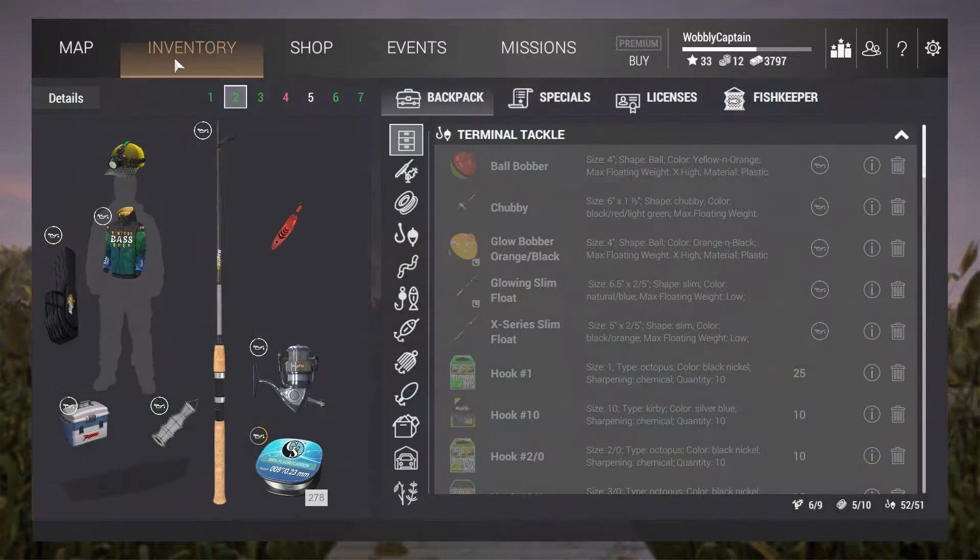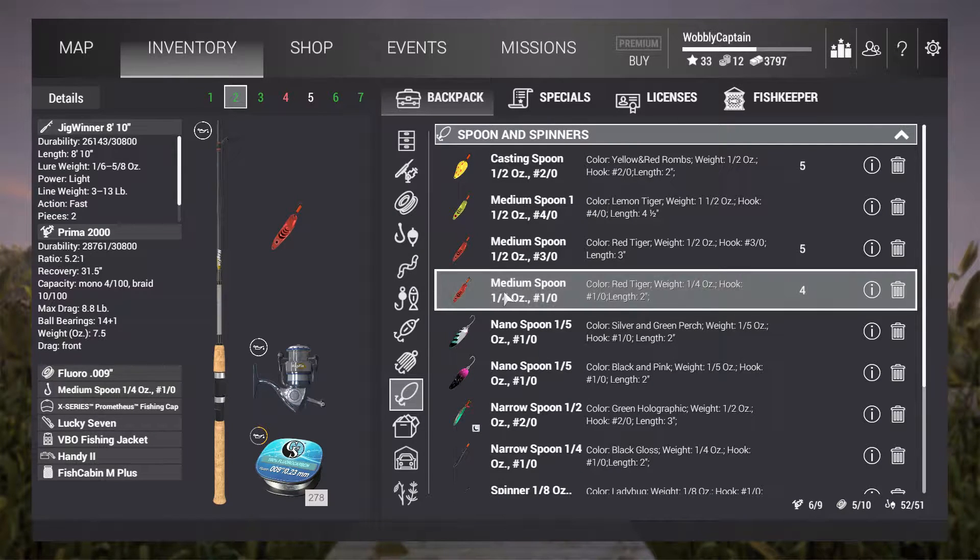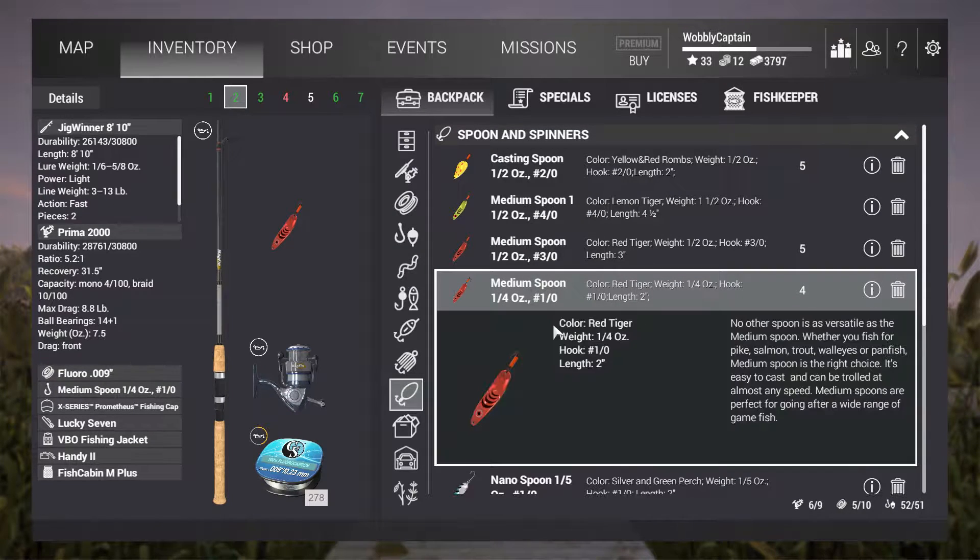Welcome to Fishing Planet. In this video I'm going to show you two great fishing spots where you can catch fish consistently. On the screen we've got the setup — all the details are on the left-hand side if you want to pause it. The spoon I'm going to be using today is the medium red tiger — it's a killer spoon. We'll start off with this one.